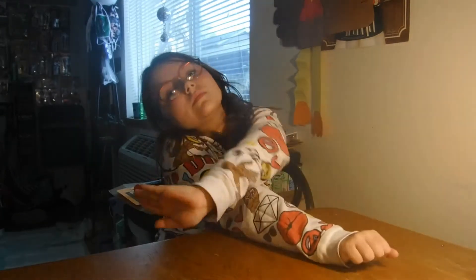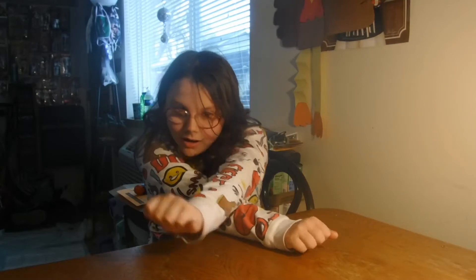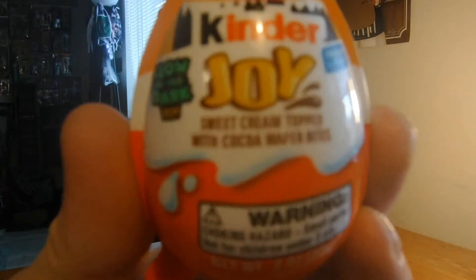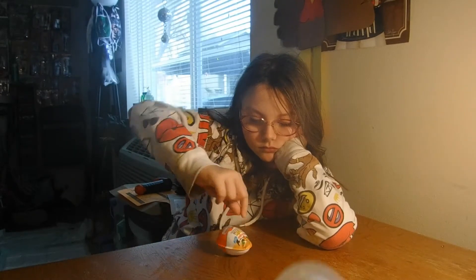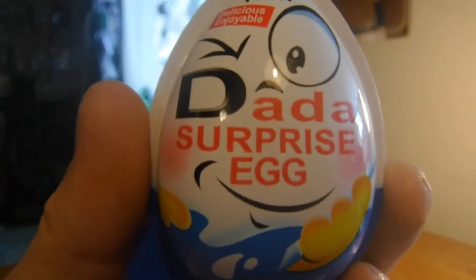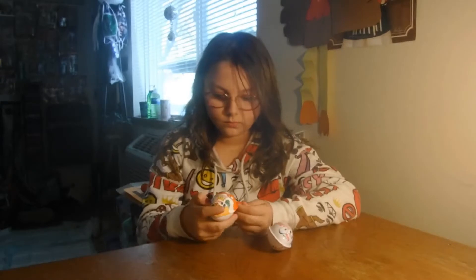Alright guys, today we are going to be doing a quick little comparison video. Since Quinn's the expert on this, we're going to have her do it. It's another taste test — today we are going to be comparing Kinder Joy surprise eggs to Dada surprise eggs. Quinn's going to compare the candy and the surprises in them and see which one's better.